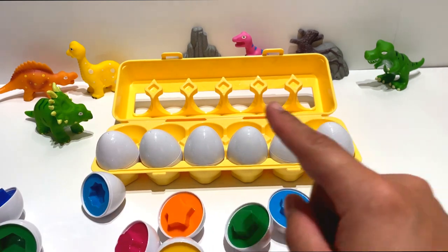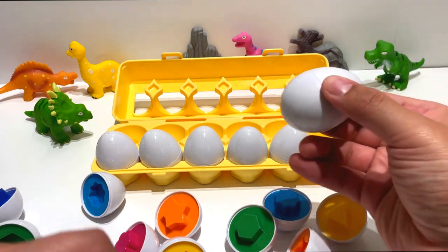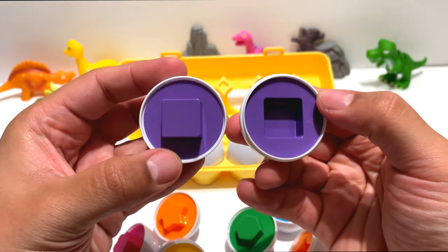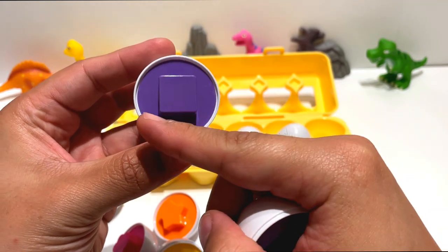Let's start from here. This is the seventh egg. It's a square. Squares have four sides. One, two, three, four.